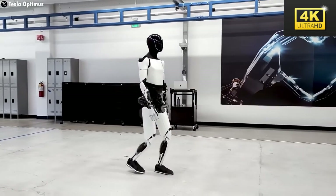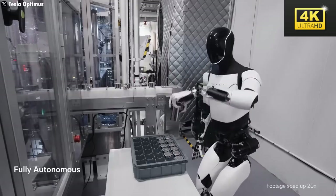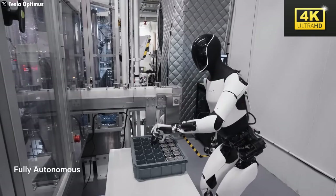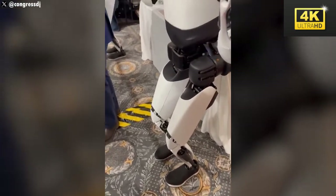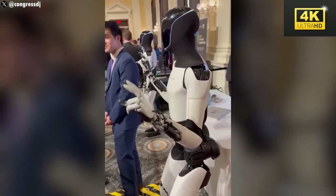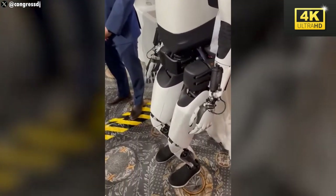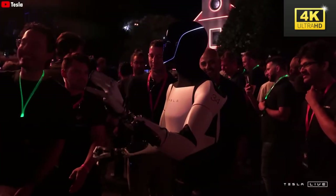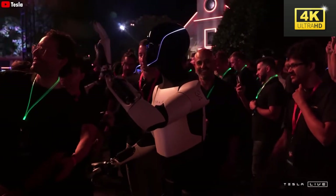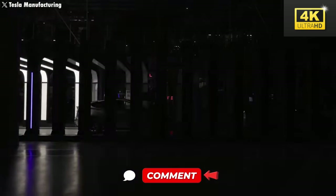Optimus serves not merely as a replacement for manual labor but also redefines efficiency and our understanding of work and machine interactions. As the prospect of each individual having an intelligent robotic companion becomes increasingly plausible, humans may find themselves with more capacity to engage in creative endeavors and foster meaningful relationships, enriching our emotional lives.